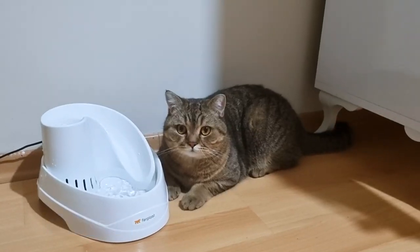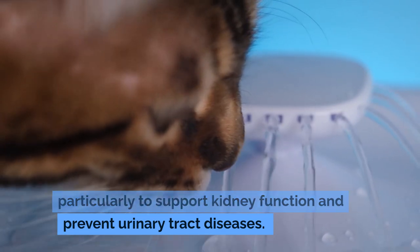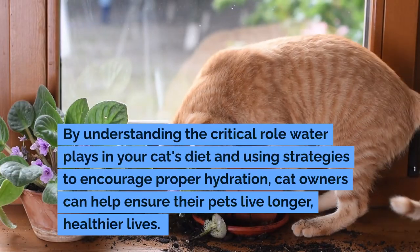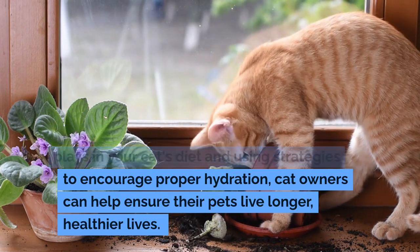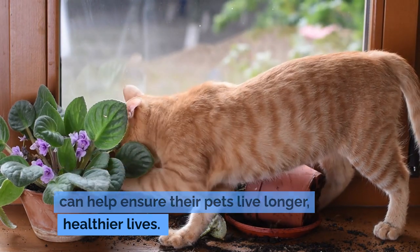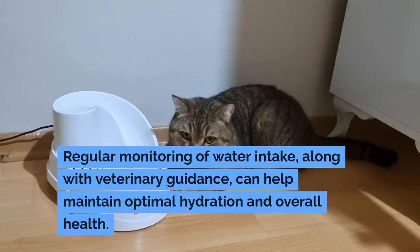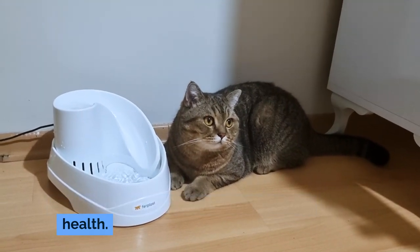Hydration is crucial to your cat's health, particularly to support kidney function and prevent urinary tract diseases. By understanding the critical role water plays in your cat's diet and using strategies to encourage proper hydration, cat owners can help ensure their pets live longer, healthier lives. Regular monitoring of water intake, along with veterinary guidance, can help maintain optimal hydration and overall health.